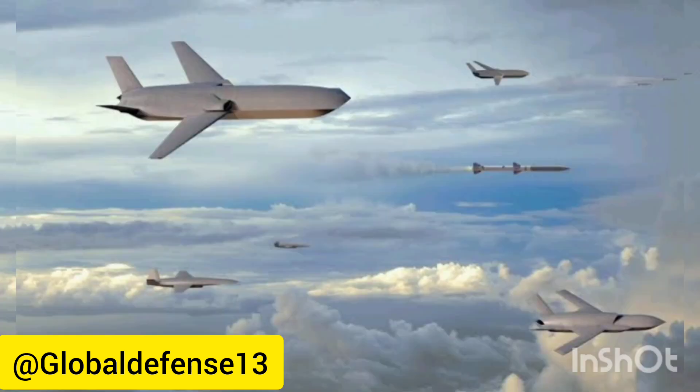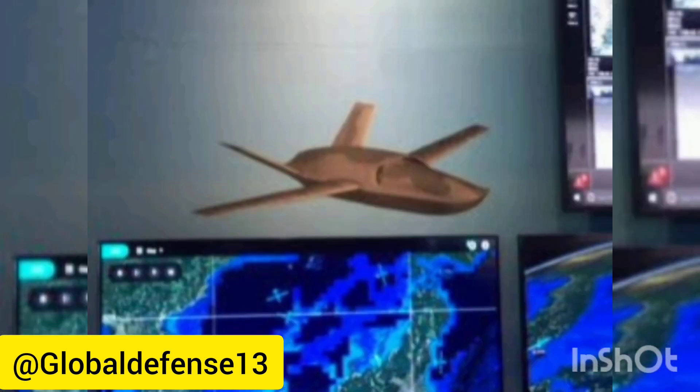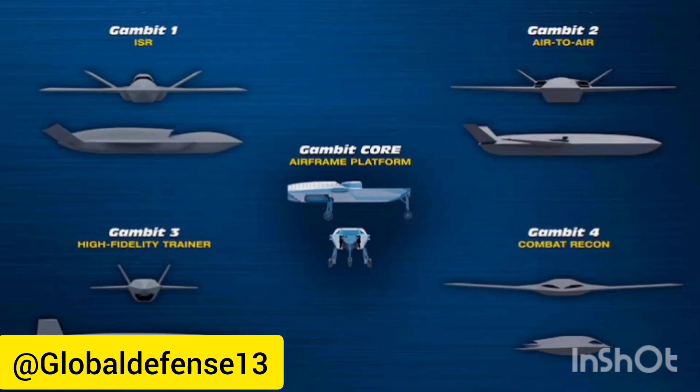Furthermore, there are indications that the XQ-67A may be linked to General Atomics' broader Gambit program, which aims to develop a family of modular drones for various mission roles. The Gambit concept revolves around a common core platform that can be adapted for different purposes, including sensing, surveillance, and potentially combat operations. The unveiling of the XQ-67A underscores General Atomics' commitment to advancing unmanned aerial systems and shaping the future of air combat.